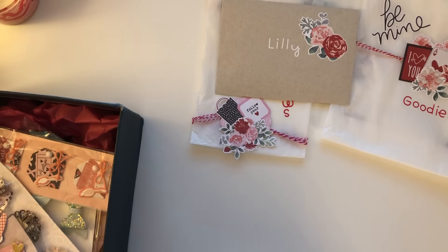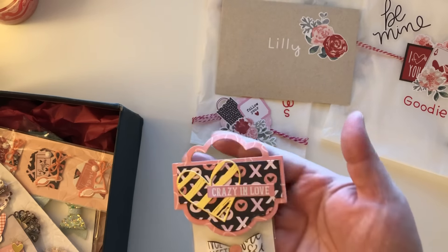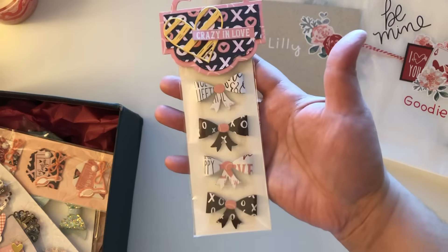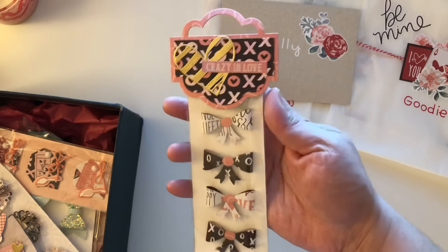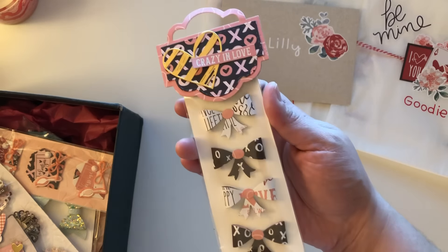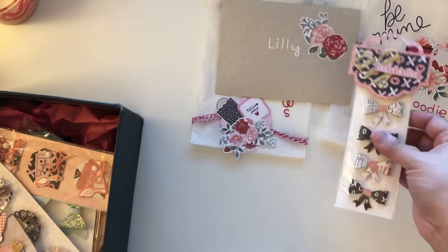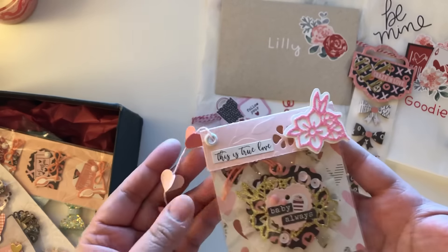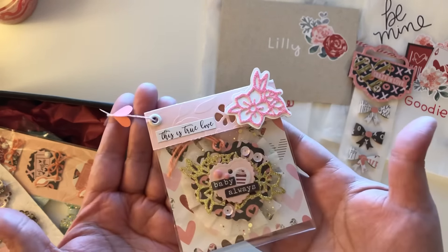Wait till you see these super cute embellishments — look at these little bows! And look at her packaging. If you don't have time to create these embellishments but you want to gift them to a friend or have them for yourself, she's definitely someone to go to because she also creates kits if you want to make your own. Look at these cute little rosettes and look at this little heart thingamajigger hanging off — how cute is that?